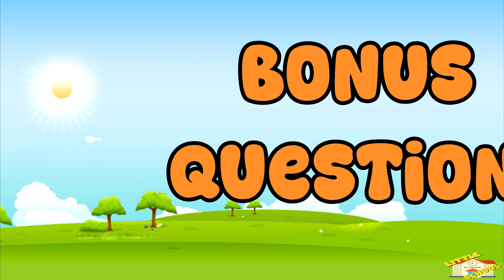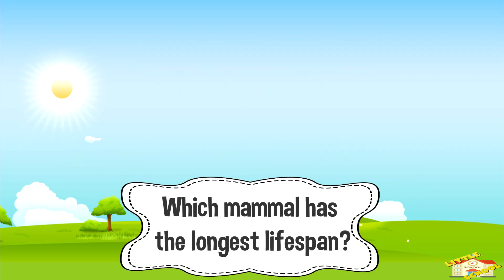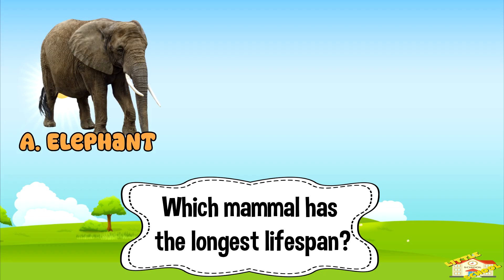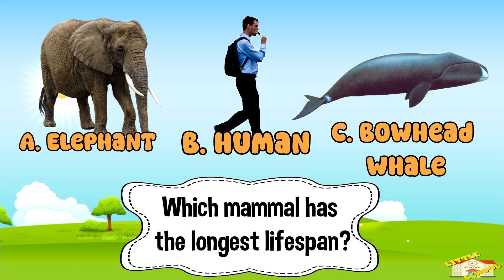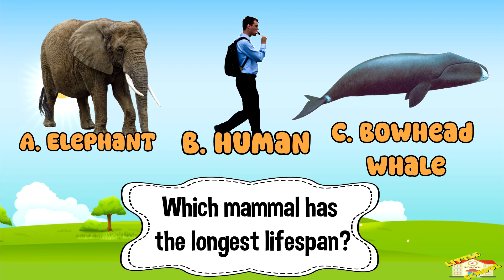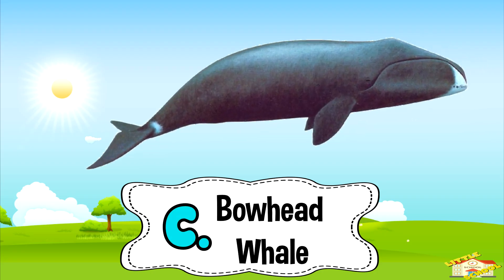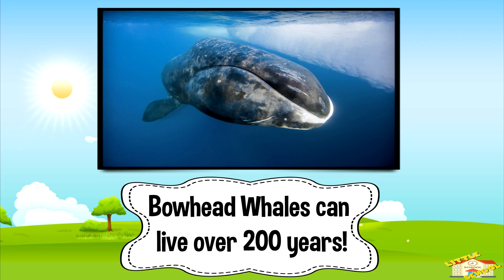Time for a bonus question! Which mammal has the longest lifespan? A: elephant. B: human. Or C: bowhead whale. Five, four, three, two, one. And the answer is letter C — bowhead whale. Bowhead whales can live over 200 years!